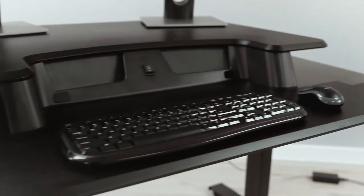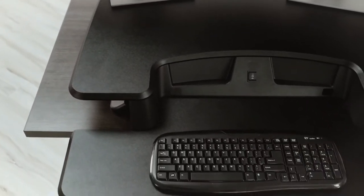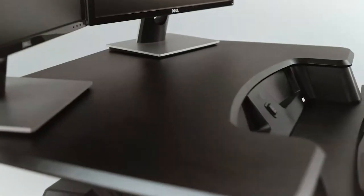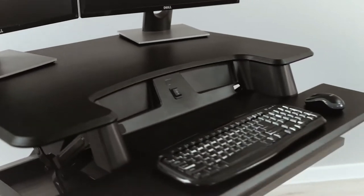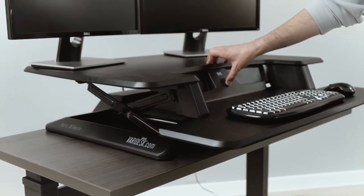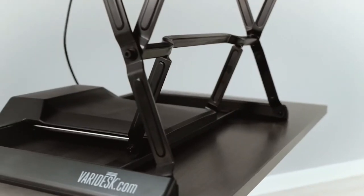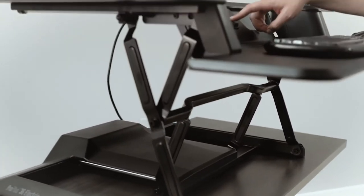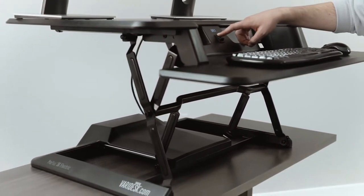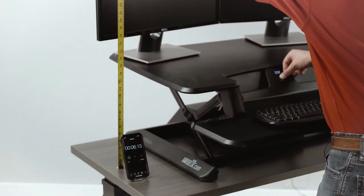It also features an internal power supply, making it easier to plug in and less likely that it will be unplugged by accident or by your pet's tail. The Varidesk Pro Plus 36 Electric Standing Desk Converter has been widely praised by users who have found this product to be everything they wanted and more. It provides a sleek design with a wide range of adjustability.